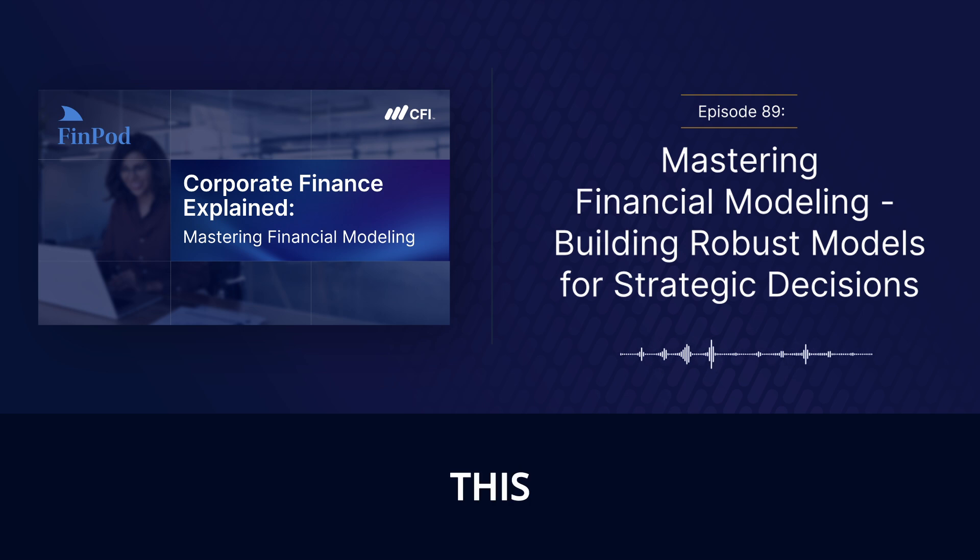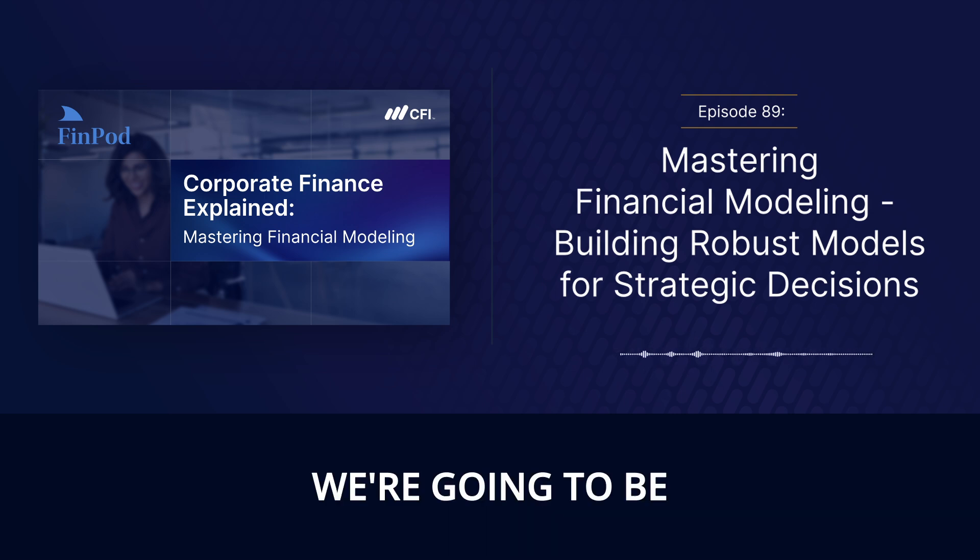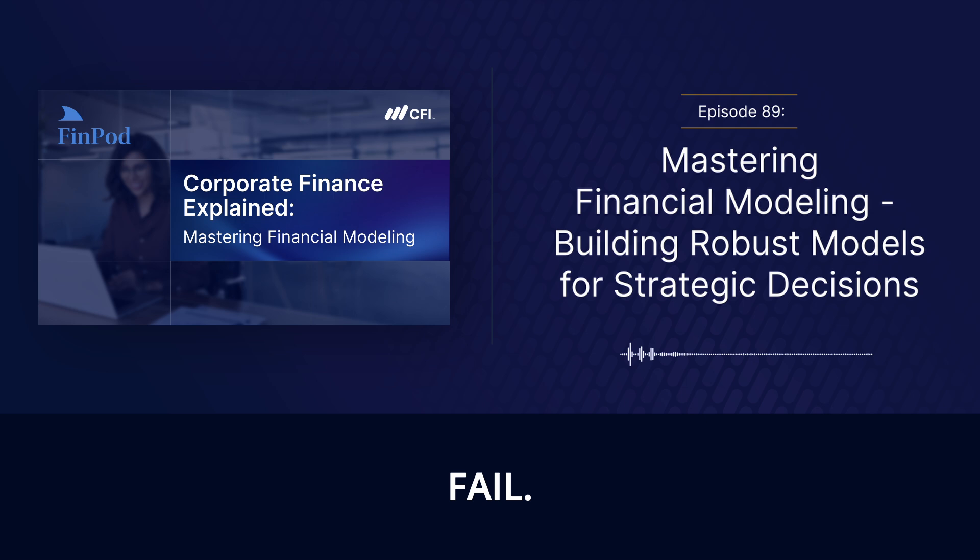Welcome to this deep dive, where we're going to be looking at financial modeling. It's a lot more than just rows and columns in a spreadsheet. We're going to be uncovering how companies, both big and small, use this to make strategic decisions that determine whether they succeed or fail. When you hear about the billion-dollar moves companies like Microsoft, Amazon, and Tesla have made, you'll see why mastering this is kind of like a secret weapon in the business world.